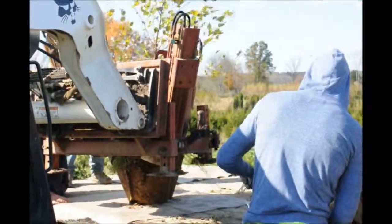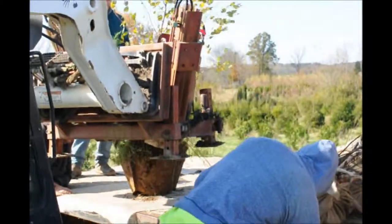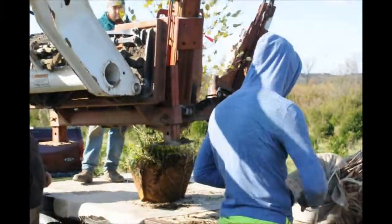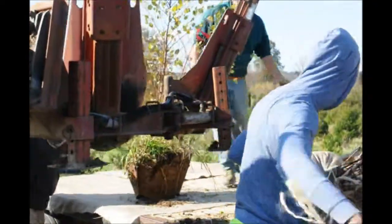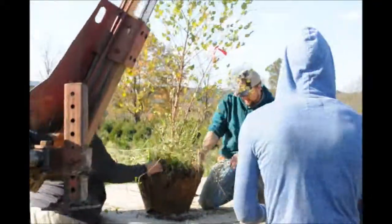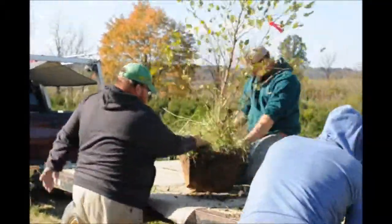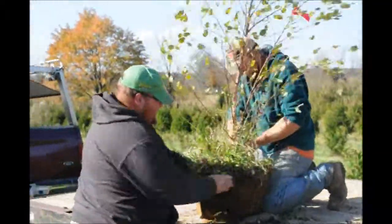River birches grow in a wide range of soils. They are not a swamp tree — they do not grow in swamps. They like wet, moist, well-drained soil, not swamp soils. If you can grow grass on a site, you will grow river birches well.